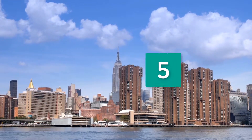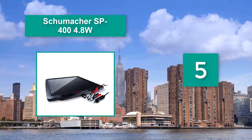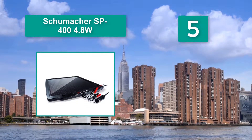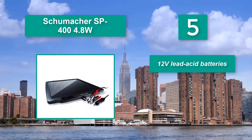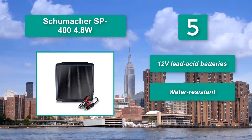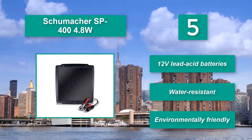Number 5: Schumacher SP400 4.8W. Its 4.8W output gives it an edge over its competitors. Your purchase will include a Schumacher SP400 solar panel, a 12V DC adapter, a clamp adapter, and mounting screws. It is compatible with 12V lead-acid batteries, is water-resistant, and is environmentally friendly.